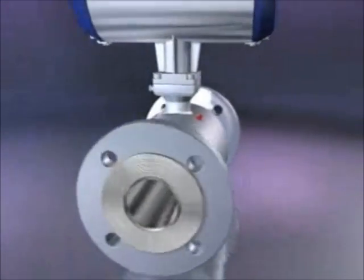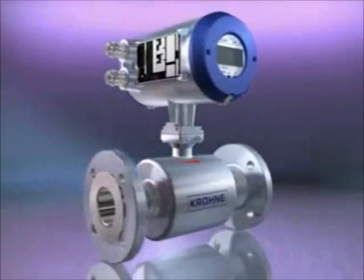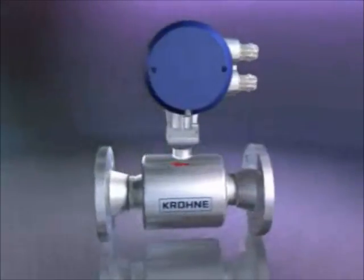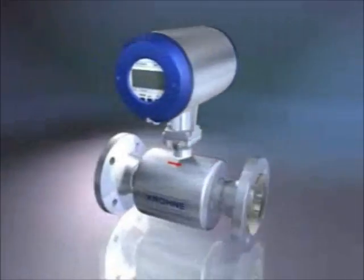The UFM3030 is lightweight and small — in fact, not much larger than the pipework — and is probably the easiest meter to engineer into your plant. Installation and commissioning have been reduced to an absolute minimum.